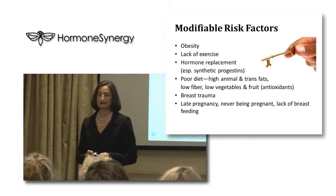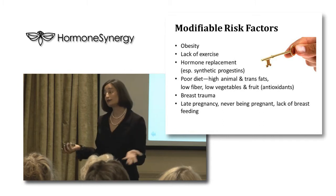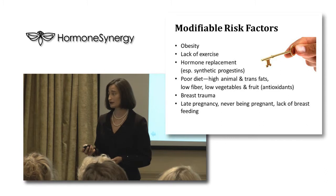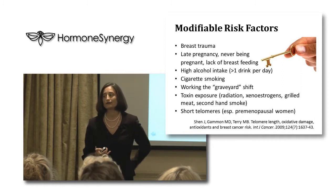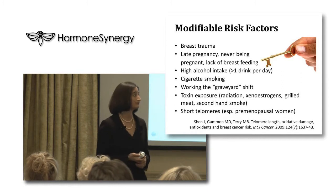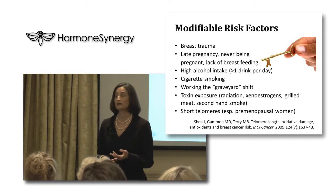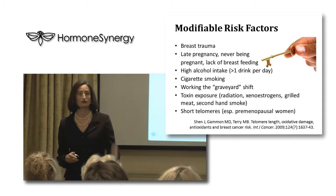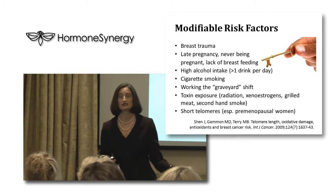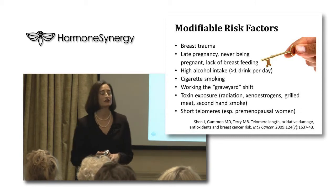Modifiable risk factors — things you can do something about — include obesity, lack of exercise, hormone replacement especially with synthetic progestins, poor diet high in animal and trans fats, low fiber, low fruits and vegetables, breast trauma, late pregnancy or never having been pregnant or breastfed, high alcohol intake (more than one drink per day), cigarette smoking, working the graveyard shift because it suppresses melatonin, toxin exposure, radiation, and xenoestrogens — chemicals in the environment that mimic estrogen in an unhealthy way.